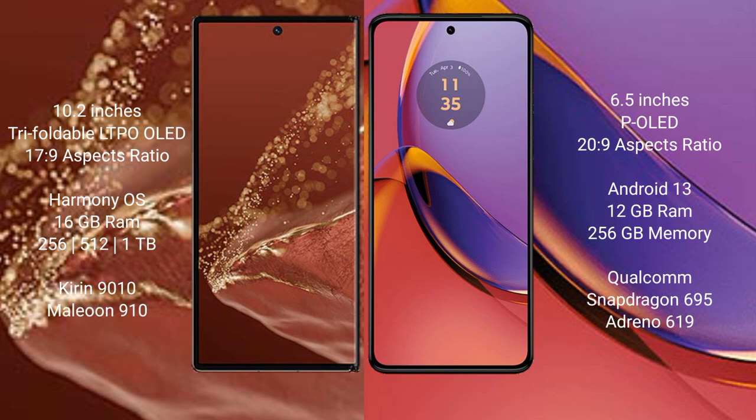The Huawei Mate XT Ultimate runs on the HarmonyOS operating system. The Motorola Moto G84 runs on Android 13. The Huawei Mate XT Ultimate comes with 16 GB RAM and 256 GB, 512 GB, or 1 TB internal storage options.